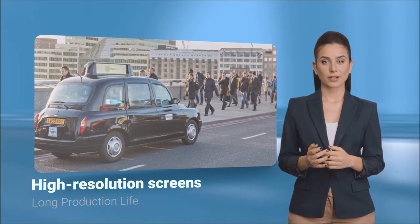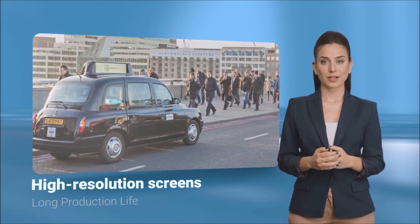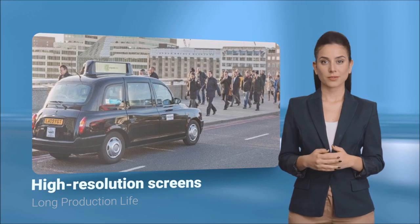RDS only uses high-quality display providers so our customers know that the panels we supply today will be robust and available to buy tomorrow.